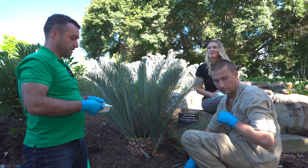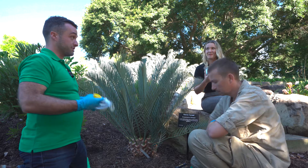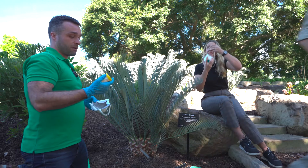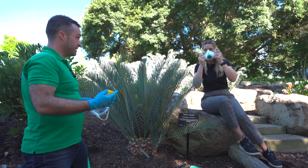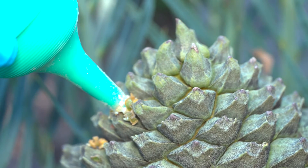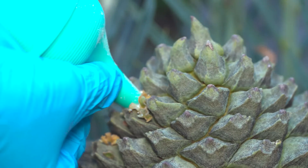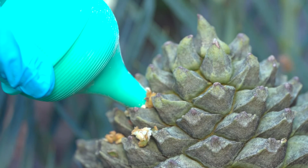We're now putting on masks because all parts of cycads are toxic, so when we're blowing pollen into them we have to make sure we're doing this safely. The blower containing the pollen is inserted into the drilled hole and given a really good squeeze to distribute the pollen inside the cone.